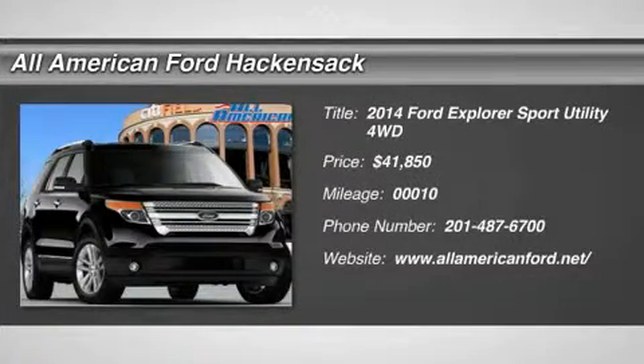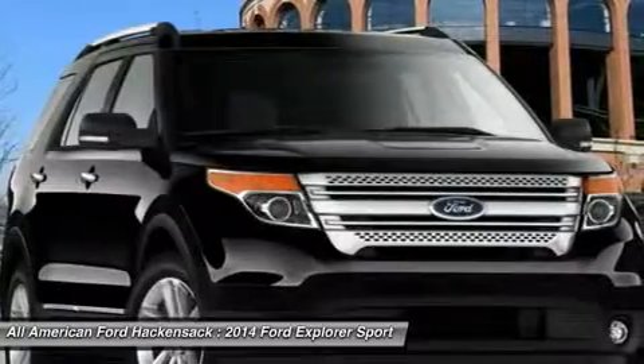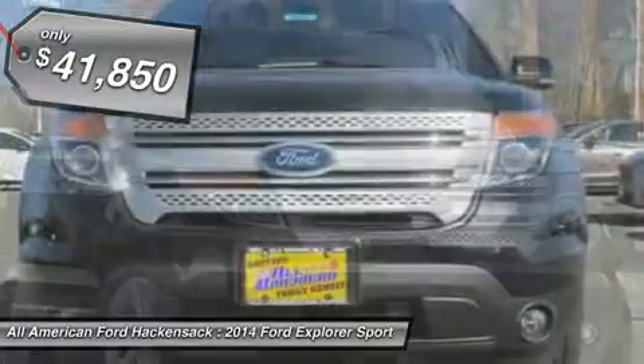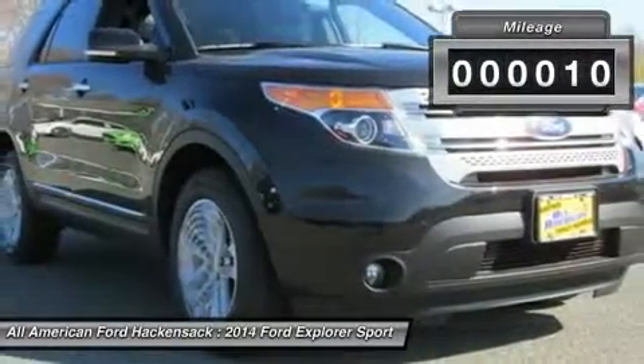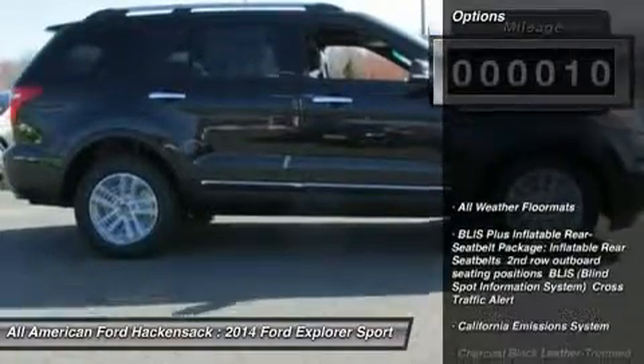The 2014 Explorer. You've got a lot of capabilities to call on in a Ford Explorer. Don't underestimate your choices. It is priced below $45,000. This vehicle has less than 100 miles. Here are some of this vehicle's great options.